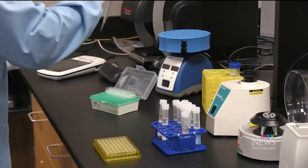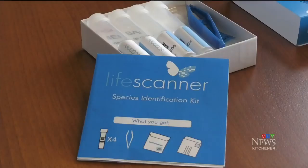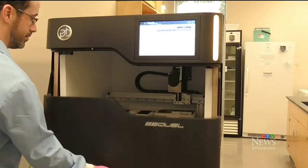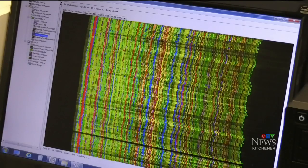The sample goes into the lab where they extract the DNA from the tissue, sequence it, and then identify it using algorithms and a massive database collected over the last 15 years. The kit, developed four years ago, takes about five to eight business days to identify the sample, and the results are sent straight to your phone.